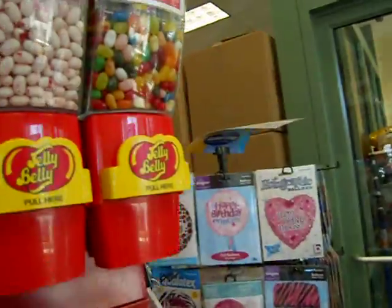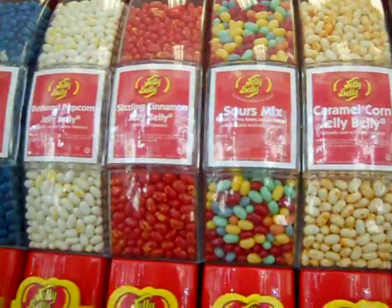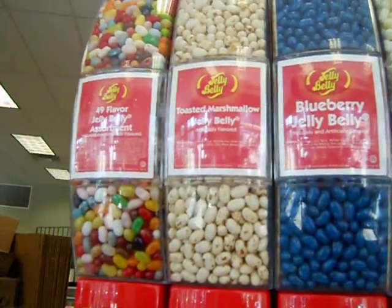Juicy pear. What's your son's favorite jelly bean? I really don't know — he likes them all. He likes the fruit bowl, and then he likes the 49 flavors, and he really likes the blueberry jelly beans.